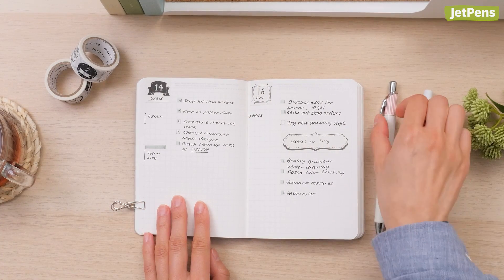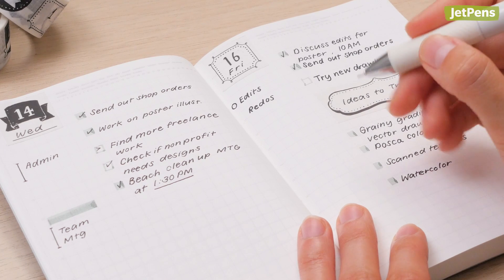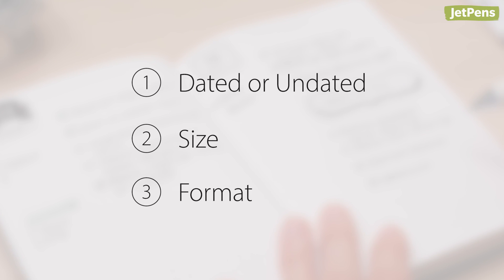Keeping a planner is a great way to schedule and organize your time. We'll go over how to choose a planner as well as some helpful planning tips to keep you productive and stress-free. There are three main considerations when choosing a planner.